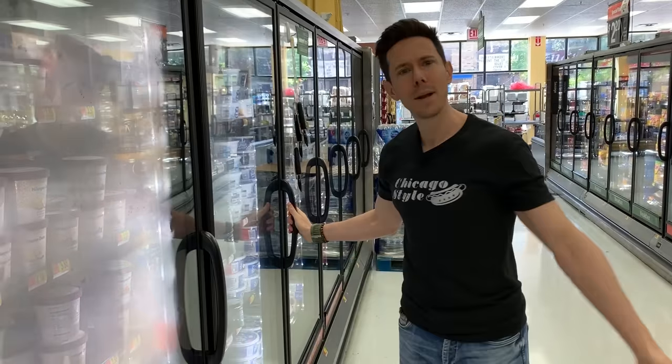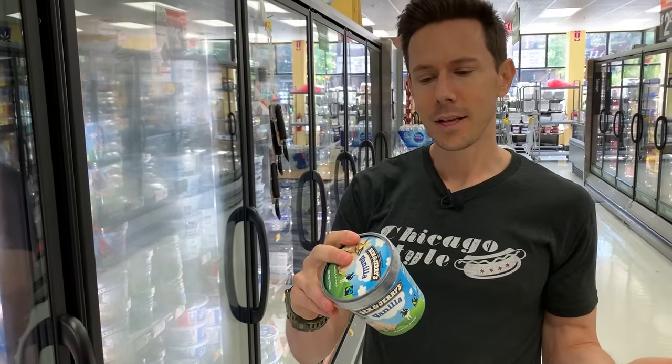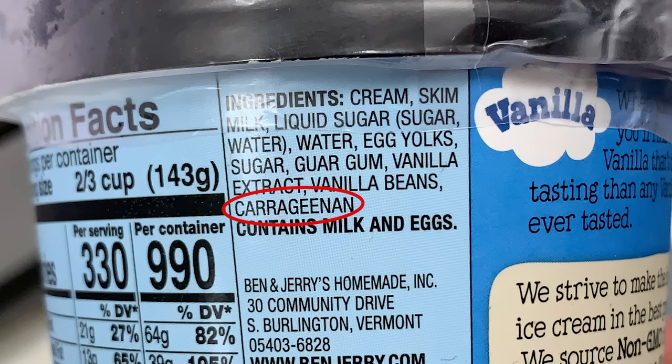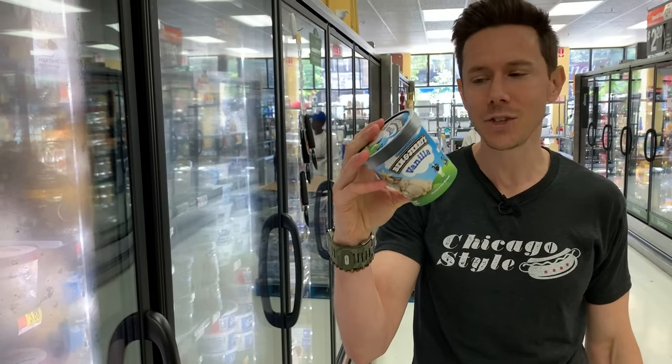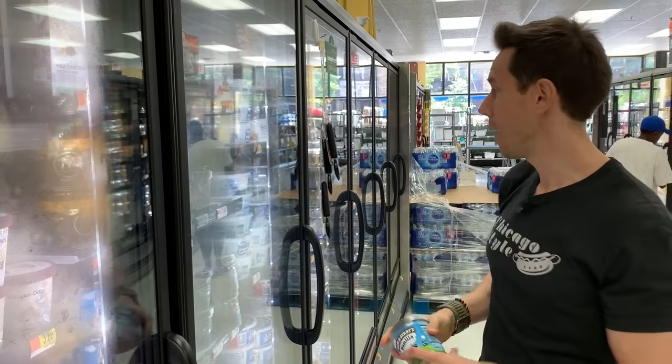But what happened to Ben & Jerry's? They sold out to Unilever back in 2000, and I swear the ingredients have gone downhill. If you look at the vanilla, they're using guar gum and carrageenan. There's no need to put carrageenan in a natural vanilla ice cream, and all these flavors have the same stuff. So this is super disappointing — I would not grab that.